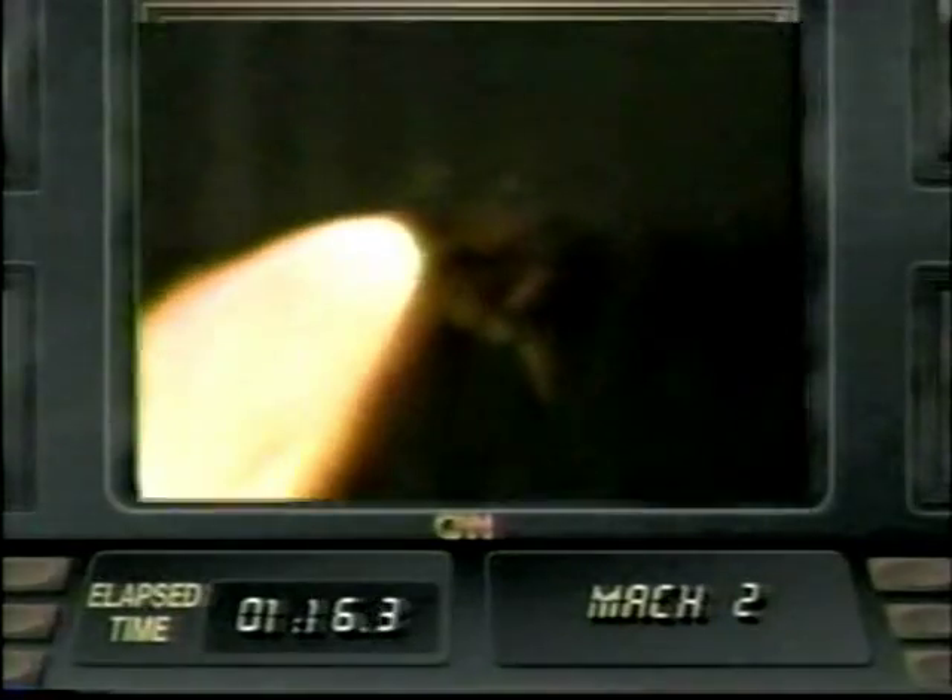Columbia, go and throttle up. Roger, go and throttle up. Columbia now at 67,000 feet, downrange 8 nautical miles, relative velocity 2,500 feet per second. Now passing through 100,000 feet. Downrange 16 nautical miles now. Relative velocity 3,600 feet per second.